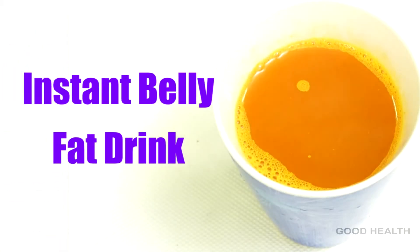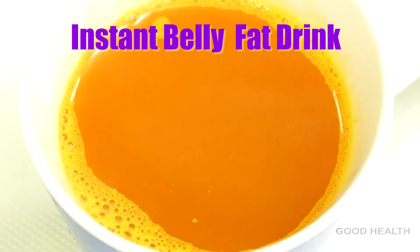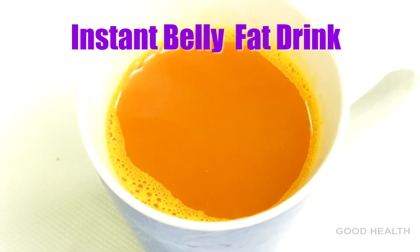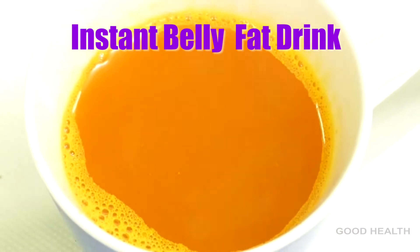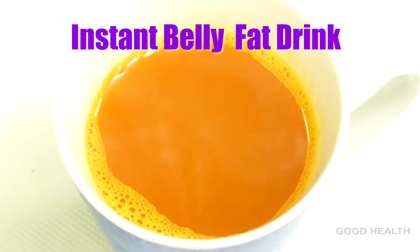Instant belly fat drink. Many people have a problem with excess weight. Recent studies say that excess belly fat is a potent factor in sudden heart attacks and many other dangerous diseases. Here is a belly fat cutter drink. This drink will boost metabolism, immunity, and promotes fat burn.